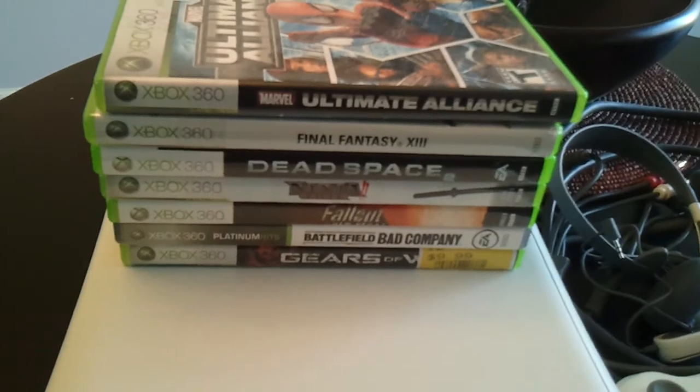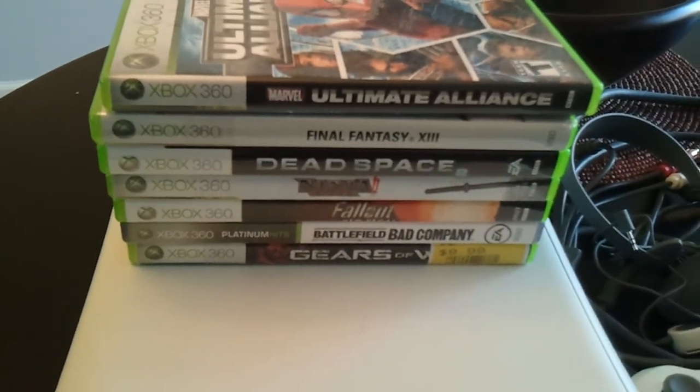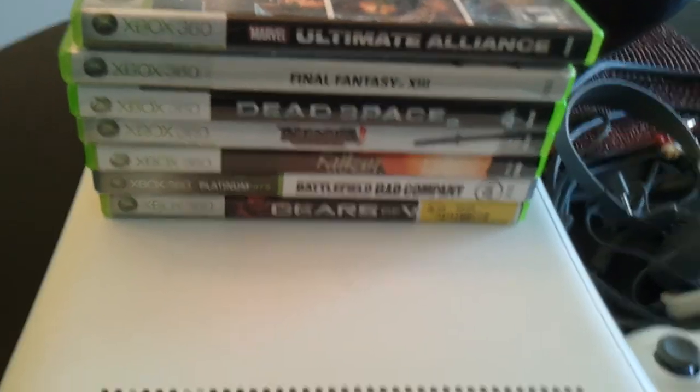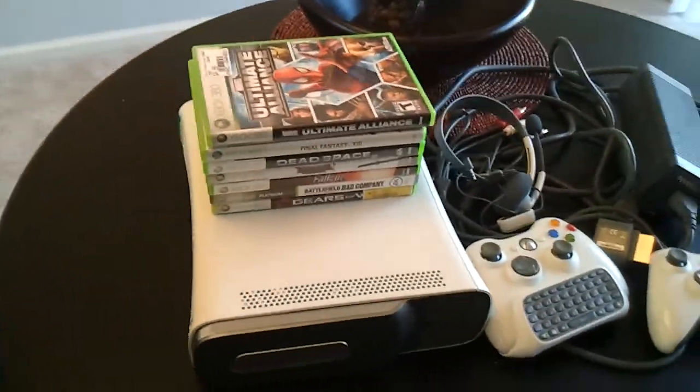All the games that are with it: Ultimate Alliance, Final Fantasy, Dead Space, Ninja Gaiden 2, Fallout New Vegas, Bad Company, and Gears of War. All the discs are in like new condition.